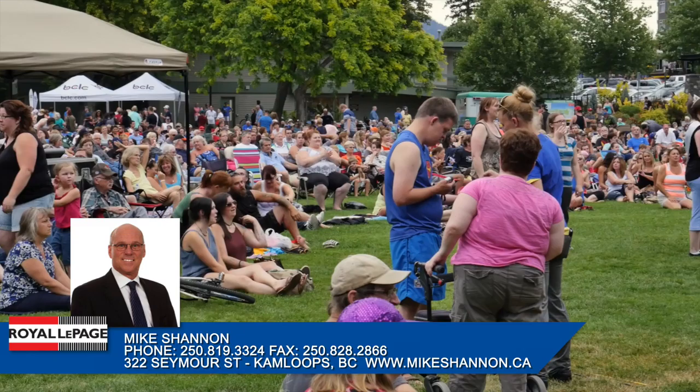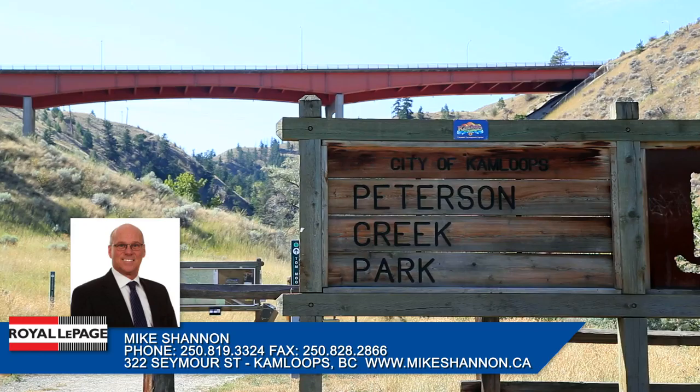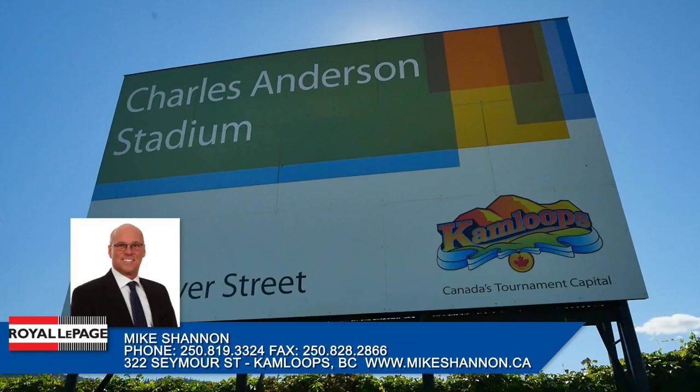Each night in the summer months, Riverside Park hosts Music in the Park, free evenings of entertainment featuring local, national and international musicians. If you're looking for a more challenging hike or bike ride, Peterson Creek Nature Park is located a few blocks away.